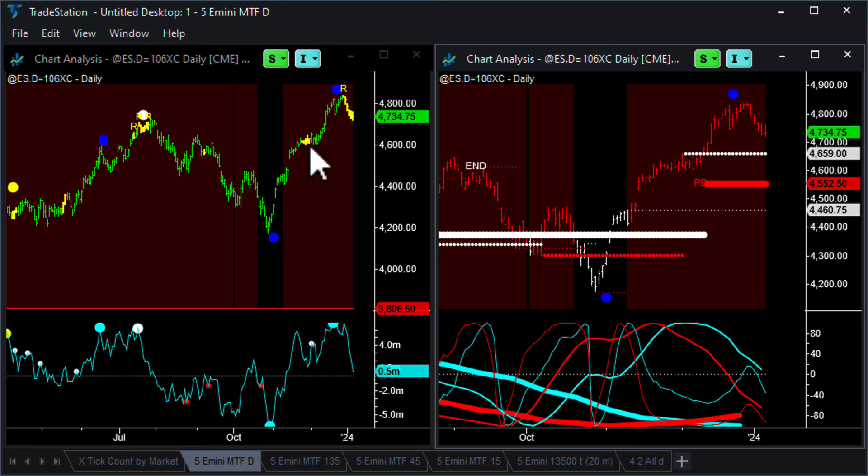It's amateur down bars. We had an exhaustion buy pattern, but it didn't come with blue professional up bars into these highs - so it's not professional profit taking up there. It's just amateurs getting wrong-footed. We're going to come back down, find support, and bounce up from there. Interesting times on the daily chart.